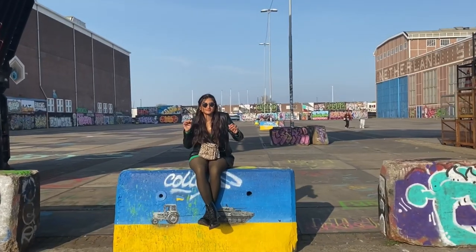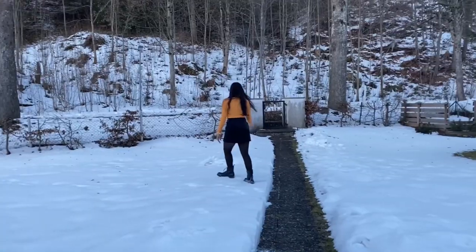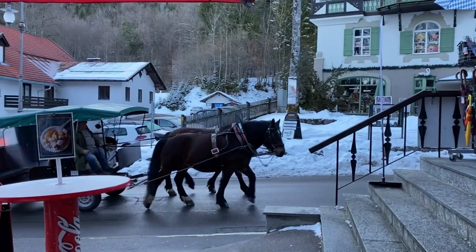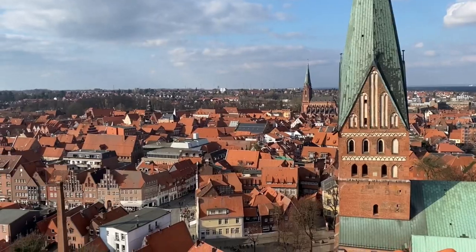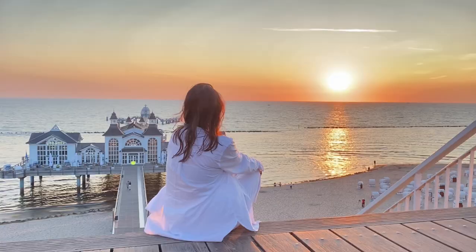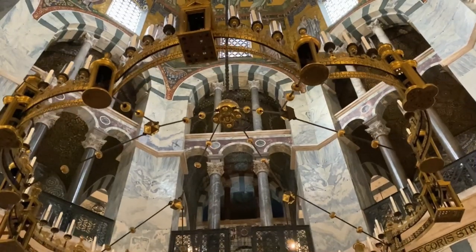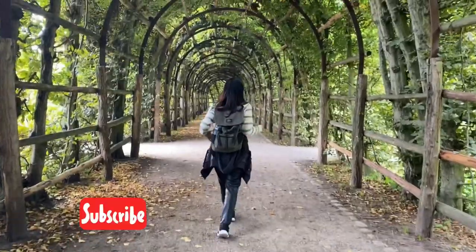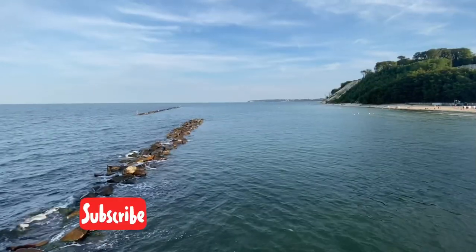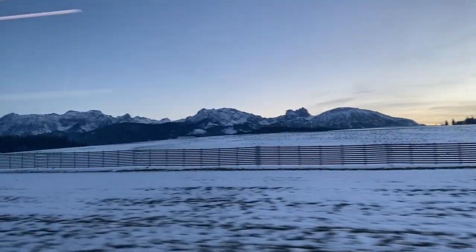Hello my dear liblings and welcome back to my channel. I am Arpita and I stay in Germany. I have an itchy foot and so I love traveling, planning itineraries, and documenting the interesting places I visit. If this video helps you, please like it by clicking the thumbs up button below and do subscribe to my channel for more such itineraries and travel tips. For now, los gehts!